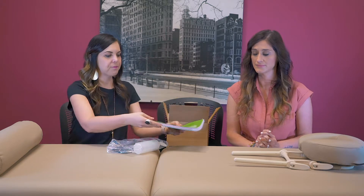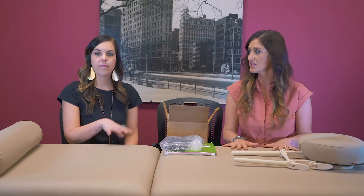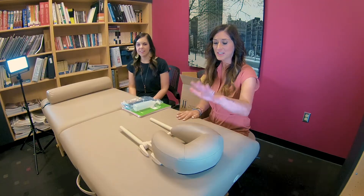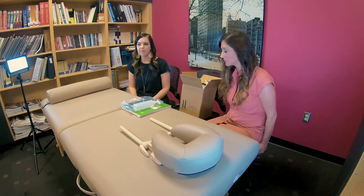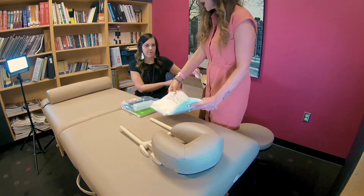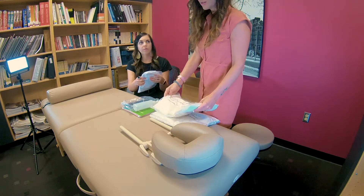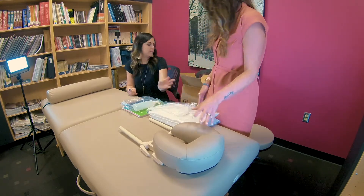After the program is over, you will be getting your massage table — the brand is Oakworks. You'll be getting your face rest, your bolster, and also the stool, which is adjustable. Then you'll be getting some sheets: a flat sheet, a fitted sheet — these are microfiber — and also a sheet for your face rest as well.